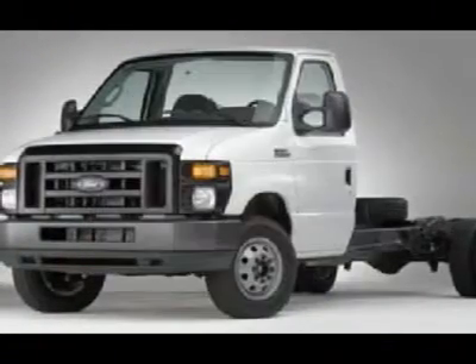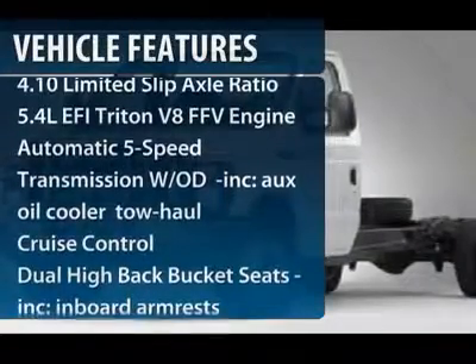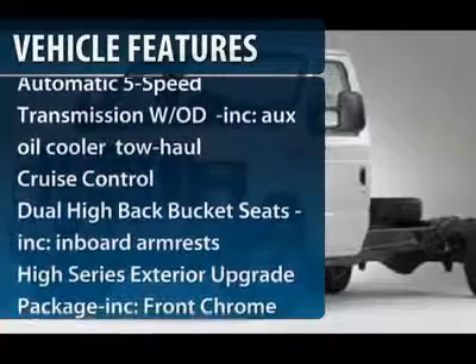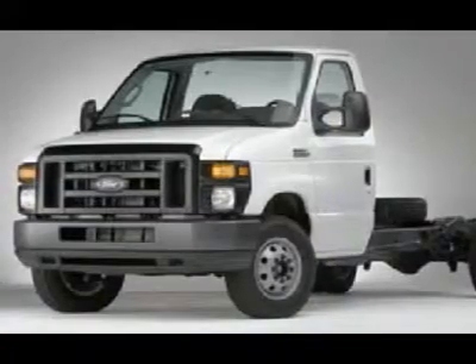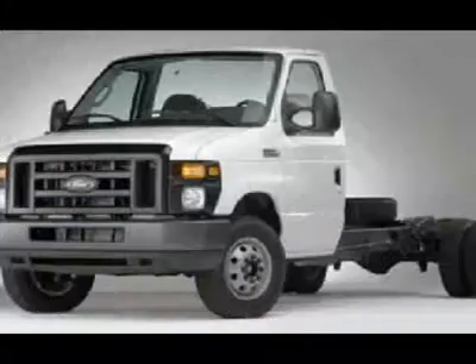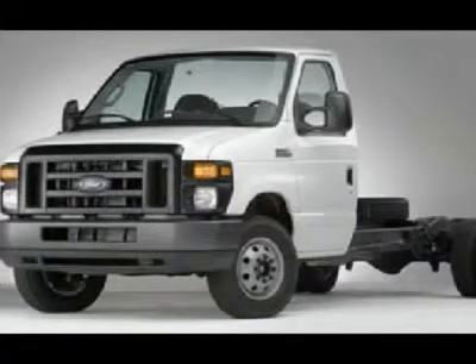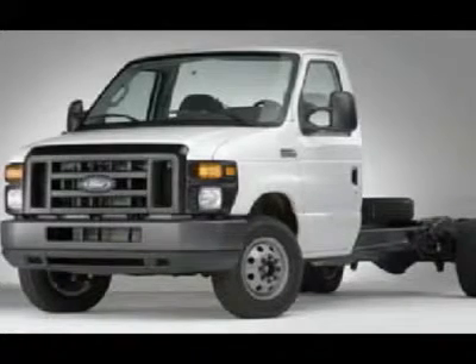Here are some of this vehicle's great options: anti-lock braking system, air conditioning, adjustable steering wheel, power steering, four-wheel disc brakes, cruise control, AM-FM stereo radio, bucket seats, intermittent wipers, and auxiliary audio input.